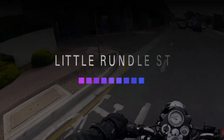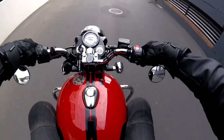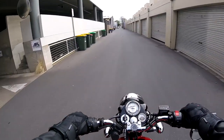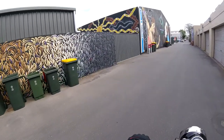Righto, so this street here, Little Rundle Street, it's got lots of artwork down it — better here after hours. Have a squiz, have a look at some of this stuff. Pretty awesome, isn't it?